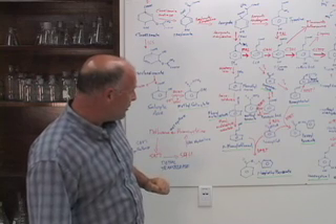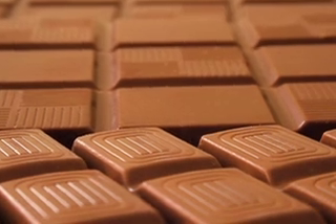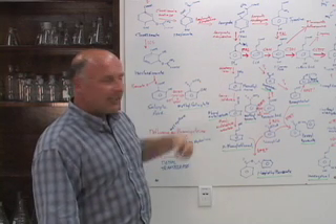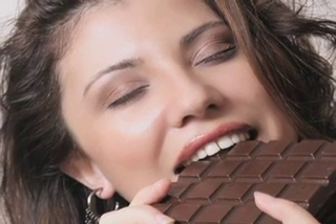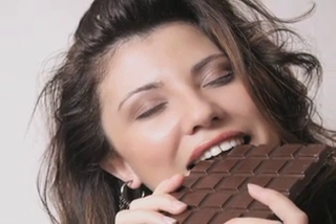It also happens that phenethylamine is the addictive component in chocolate — this is a pathway shared by the chocolate plant as well. It's also the active ingredient in the street drug ecstasy. So that's why we think people may be addicted to roses and to chocolate, because they share psychoactive compounds in common with drugs.